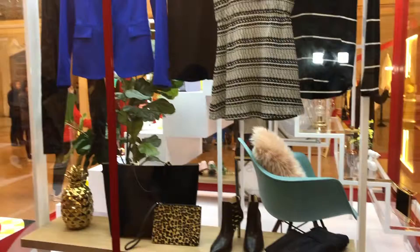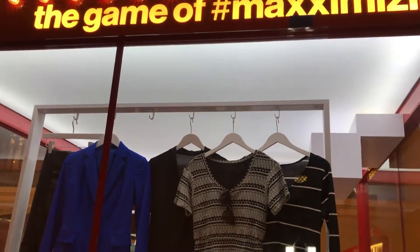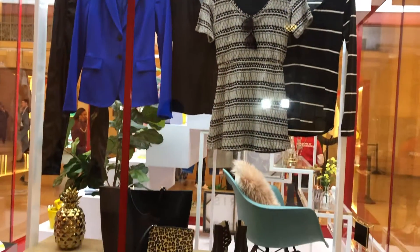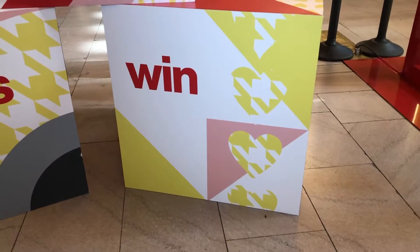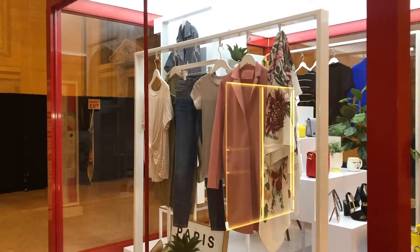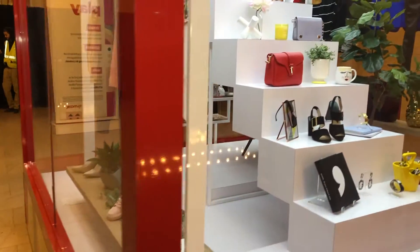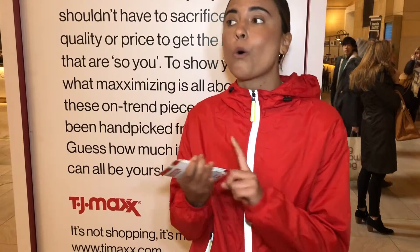So we have the Game of Maximizing contest. You're gonna look in the box, look at every single item, and make an estimate of how much you think every item is worth altogether. Once you have your price estimate, you're gonna go on Instagram or Twitter, take a picture of the box, and put your price estimate into a hashtag of maximizing and hashtag contest. At the end of the day, we'll announce the price, and whoever gets closest will win either a gift card of that amount or every single item in the box.